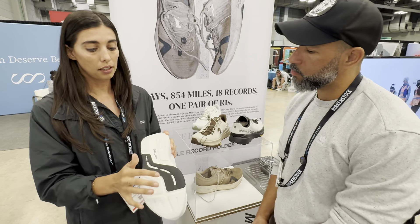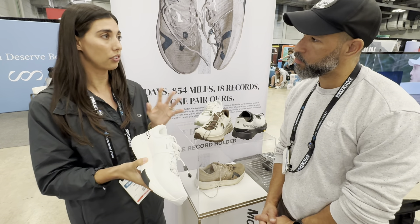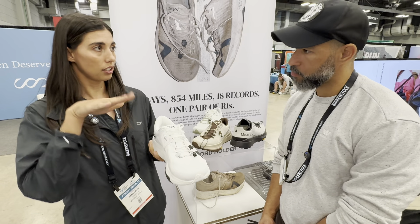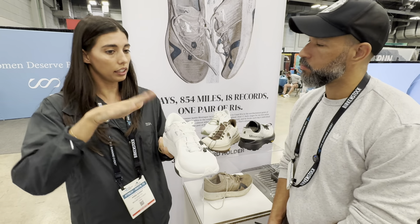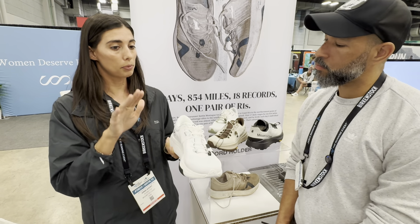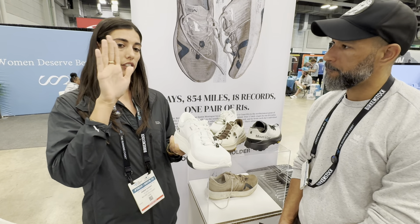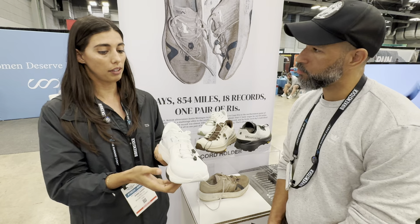We also have what's called our GoFlow system here, and this is a unique geometry to Mountain Coast. A lot of shoes now have a pretty intense rocker system, which helps propel you forward — it feels really good and it's a lot of front-to-back emphasis on your foot movement. GoFlow helps with the lateral movement as well, because when you run, your ankle isn't just going front to back — it's going laterally as well, and that GoFlow system helps support that.